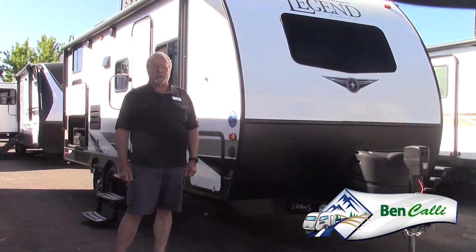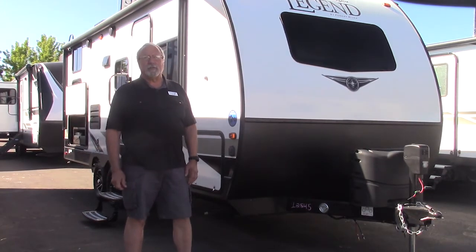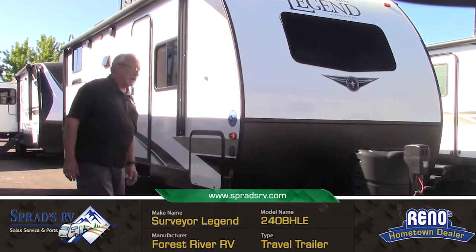Hi folks, I'm Ben Calley with Sprad's RV. I'd like to introduce you to one of our half-ton towable four-season bunkhouse travel trailers. We have the Surveyor Legend here that has a lot of features that you're going to like for your family.